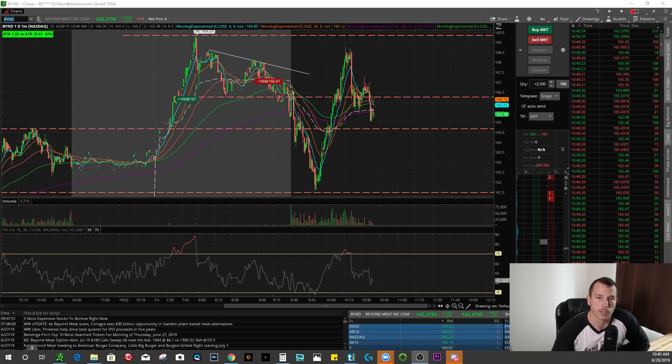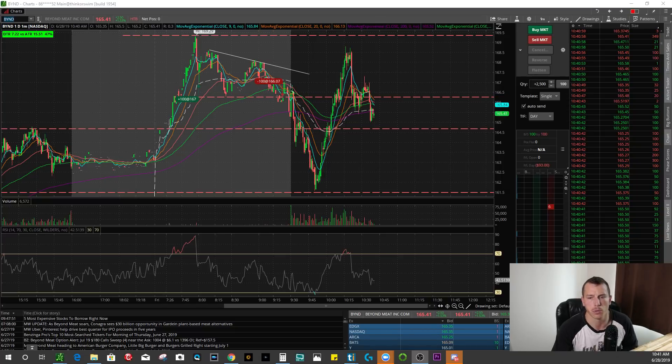What's going on guys? Welcome back to another video. Today we're going to recap some of the trades I took on the day. Not the prettiest day by any means necessary, still ending green, but that was thanks to one trade. If not for the one trade I did on BYND, would have ended the day red about $500, $600 bucks. So a little thankful for the trade I made on BYND.